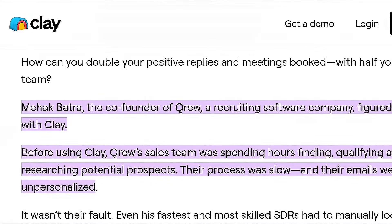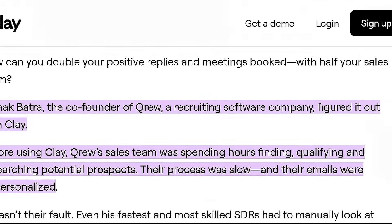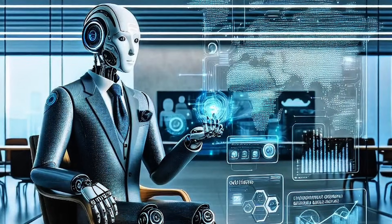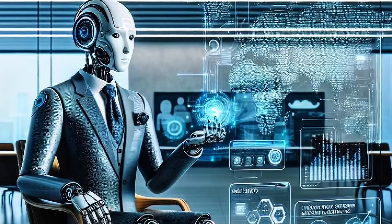B2B SaaS startup Crew used Clay to triple reply rates while cutting outbound prospecting time by 60%. In a case study by Clay on October 13, 2023, Crew's co-founder detailed how integrating Clay's platform into their sales process led to significant improvements — specifically, double the positive response rates and a 40% increase in meetings booked, all while reducing their sales team size by half. This efficiency was largely attributed to automating tasks with AI, such as lead enrichment and personalized outreach, which were previously handled manually.